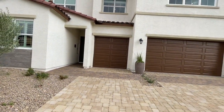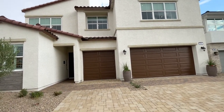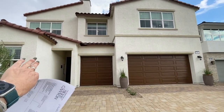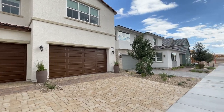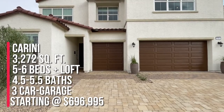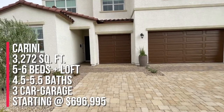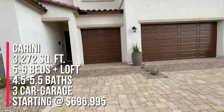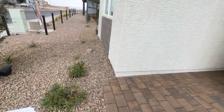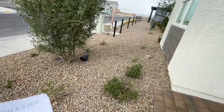In Sky Canyon, unlike Summerlin, they have three different elevations. This one looks like the Spanish contemporary, then there's a modern craftsman and a modern farmhouse. This home can have five to six bedrooms, four to five full baths and a half bath, 3,272 square feet, and obviously a three-car garage. When you buy new construction, the entire front yard is landscaped and it comes with pavers in the driveway and the entryway.